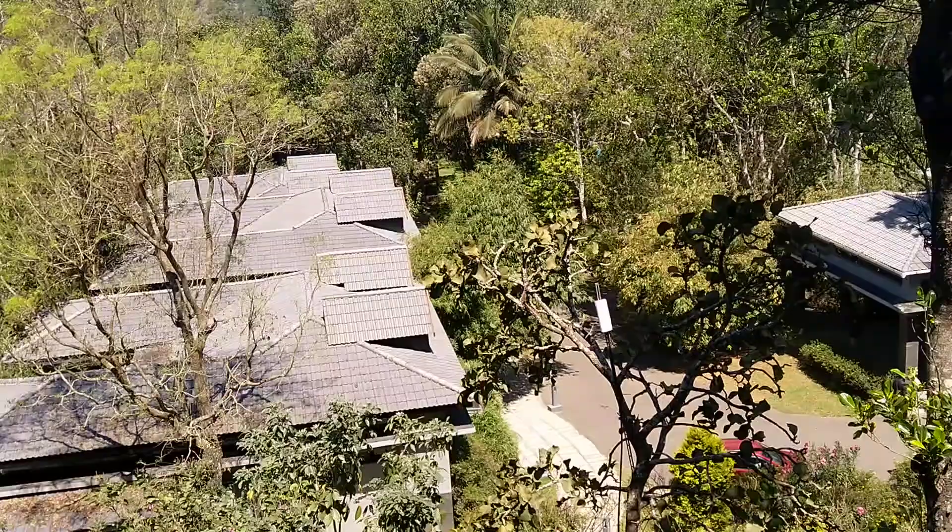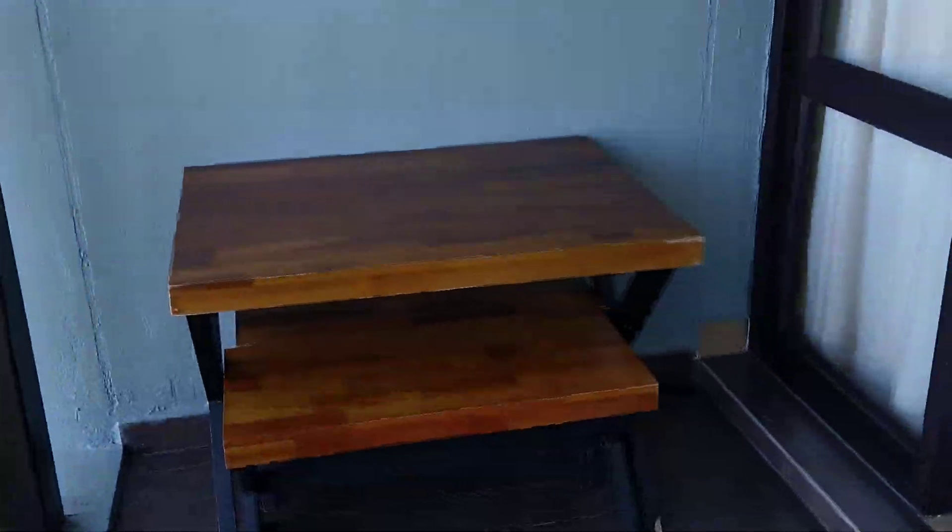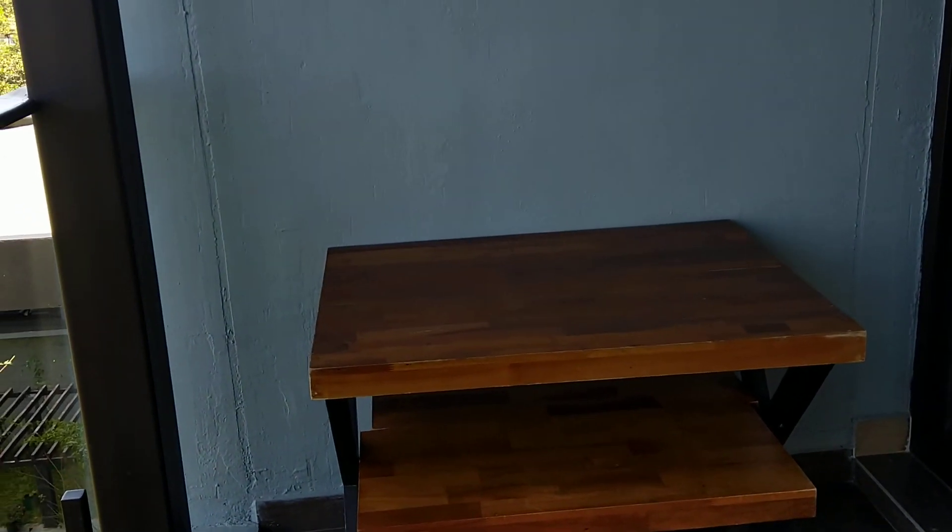There is a balcony right here, and you will get a nice view of the hotel from here. There is a coffee table on the balcony where you can relax.